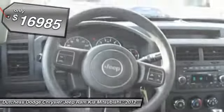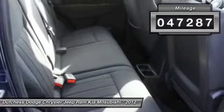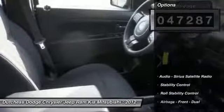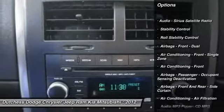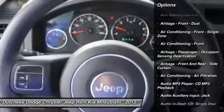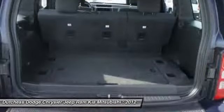Priced below twenty thousand dollars, this vehicle has less than fifty thousand miles. Some of this vehicle's great options include traction control, stability control, power steering, anti-theft security system, keyless entry, child safety locks, power door locks, power windows, reading lights, and center console.